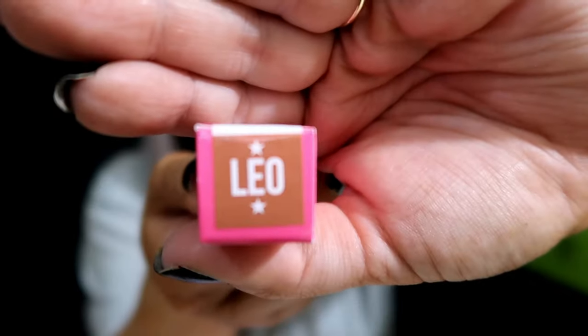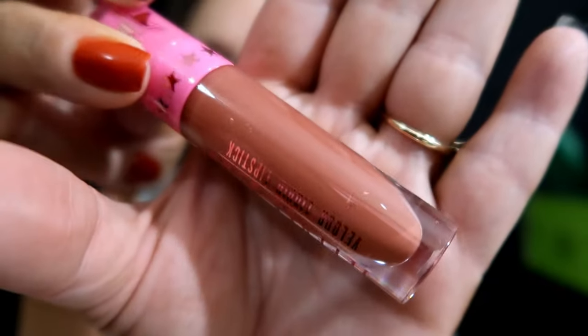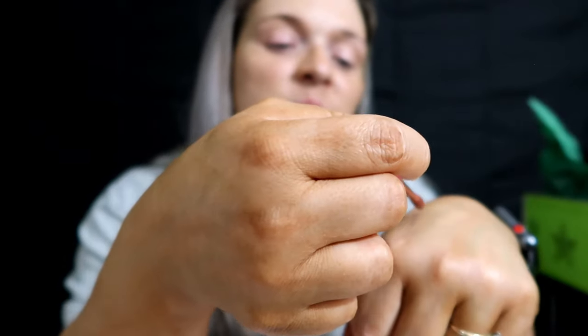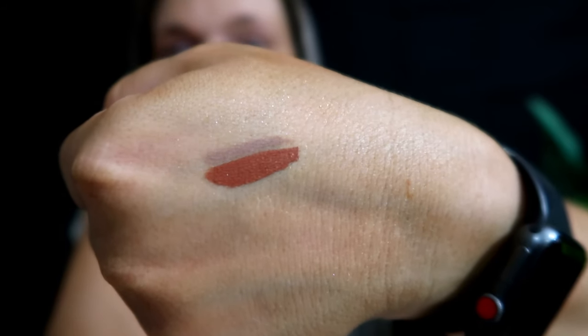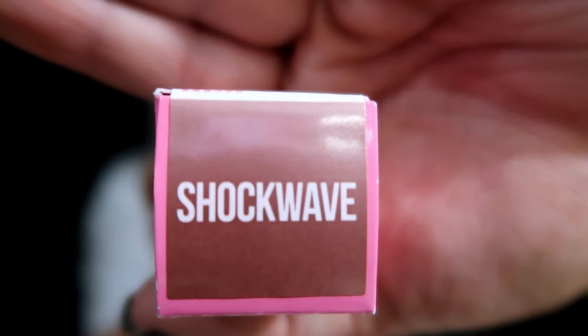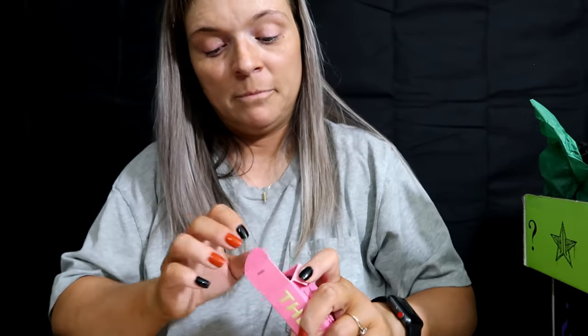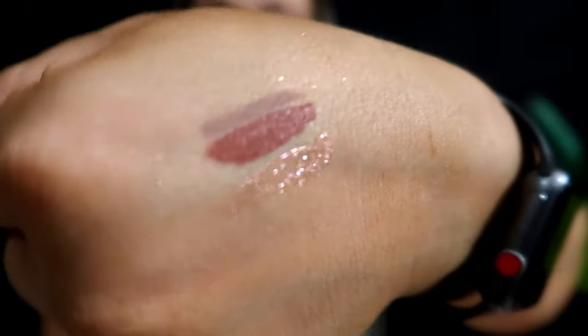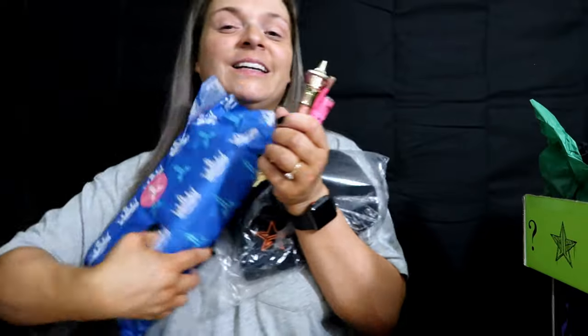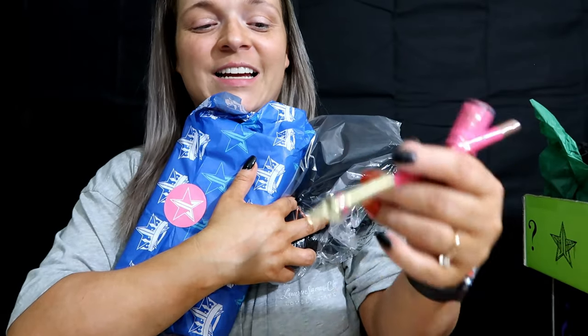Next we have a velour liquid lipstick and it's in Leo. Let's see - Leo is a hell of a lot darker than I anticipated. Okay, next is one of the glosses - you guys know I love the glosses. This one is in Shockwave. Let's open this up and see what exactly Shockwave looks like. Shimmery! I do like that it appears they picked out these shades to go together.